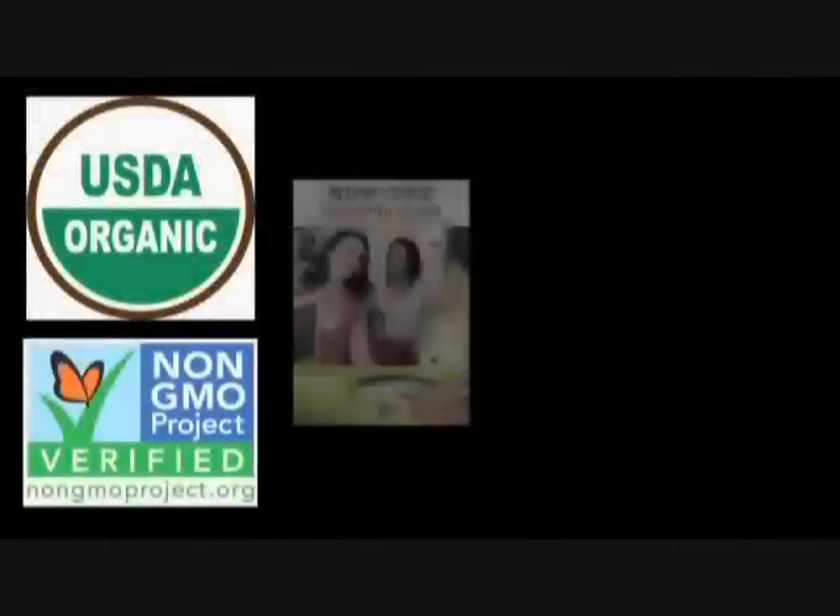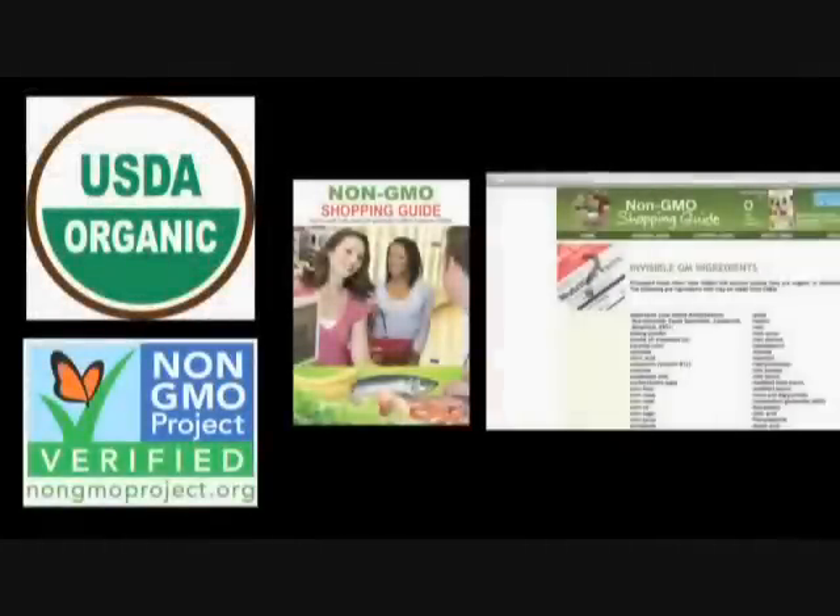There are four ways to avoid GMOs: buy organic, buy products that say non-GMO, buy products listed in our non-GMO shopping guide, or avoid the at-risk ingredients altogether. Principally, those are soy, corn, cottonseed oil, canola oil, and sugar from sugar beets.